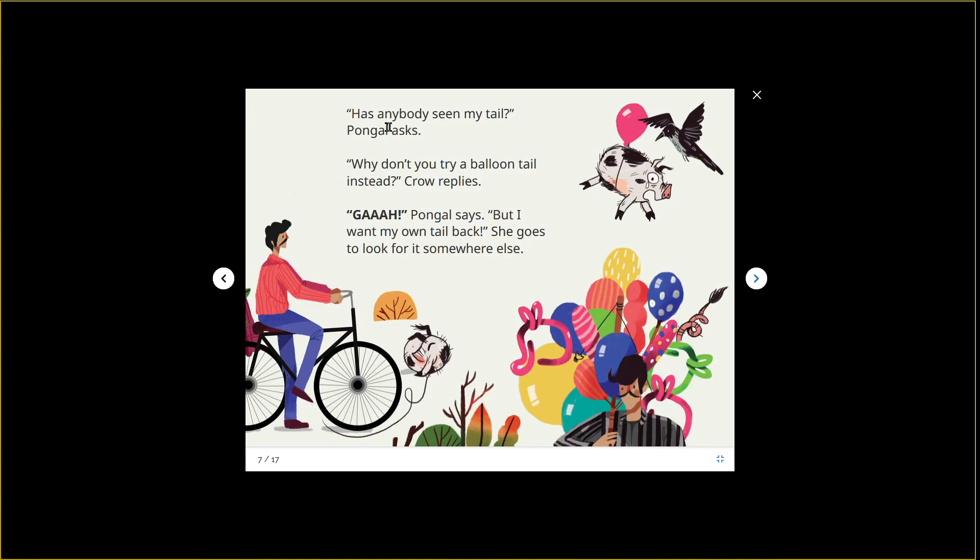'Has anybody seen my tail?' Pongo asks. 'Why don't you try a balloon tail instead?' the crow replies. Oh my goodness, she's floating away! 'But I want my own tail back,' Pongo says. Do you see a pig face here? There are ears and a nose — and it's her tail! Her tail is hiding among the balloons, although it looks like a balloon was not in the cards for her tail replacement.